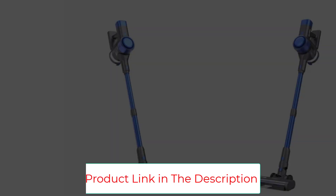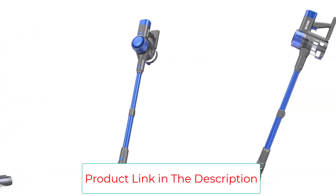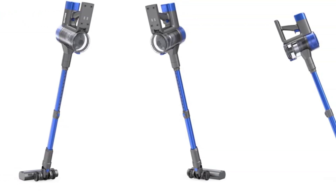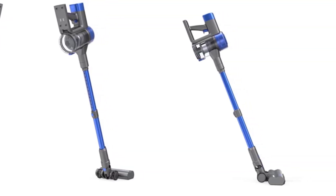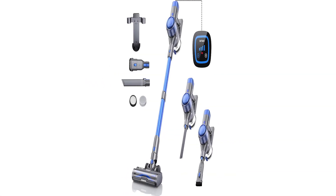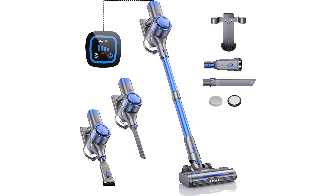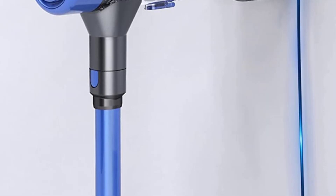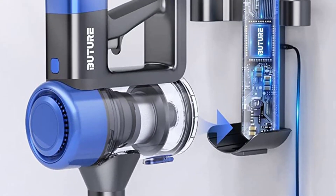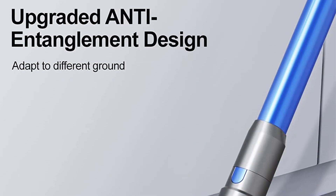Ideal for those with furry friends at home. The cleaner head with anti-tangle comb can lift all the embedded dirt and pet hair from carpet or hard floors, for deep cleaning across all floor types. Plus, LED floor lights on the head for cleaning under furniture and beds, never missing any hidden dust. Comes with a crevice tool and dusting brush, and easily transforms to a handheld vacuum, combined with the telescopic tube for floor-to-ceiling cleaning.